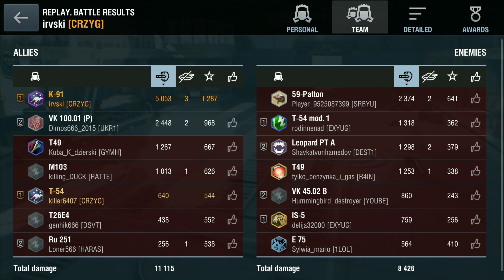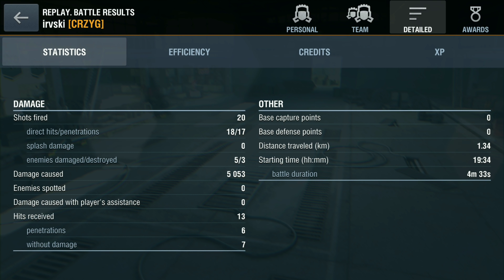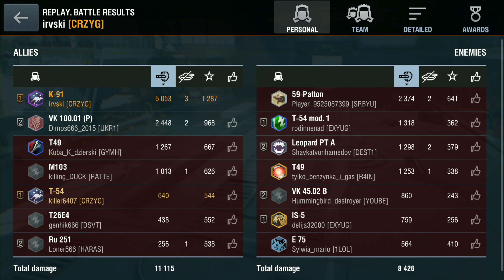He finishes on 5k damage and 88,000 credits — very good battles. That is the K91 for sale now. It's a good tank, it's an enjoyable tank, and I'd say it's worth it, though I don't know how much it is for sale. I hope you enjoyed the video — I'm EZ69 and I'll catch you soon.